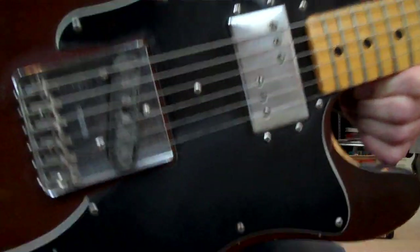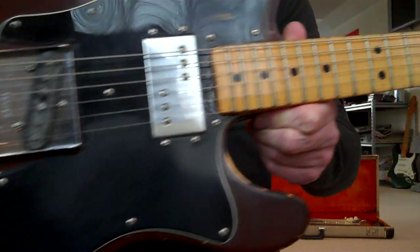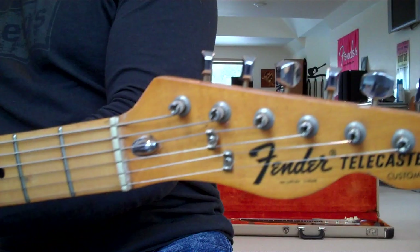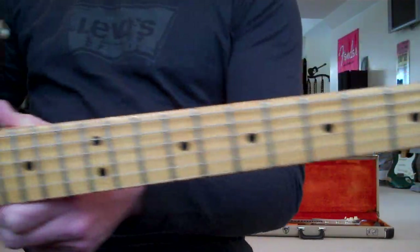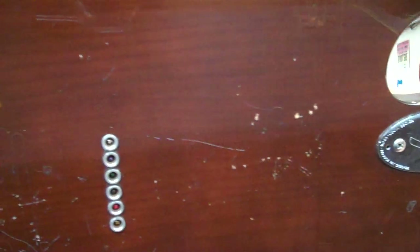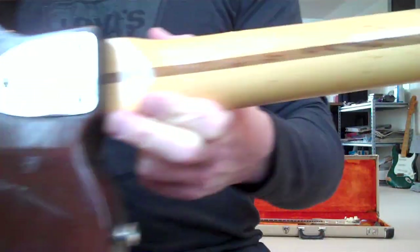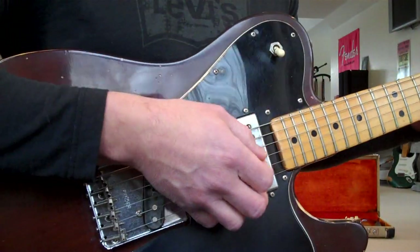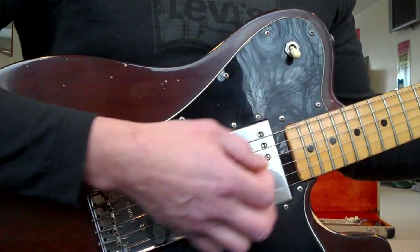1974 T for Tele — just taking a little video of this one. This is a played, well-played Telecaster, which is the way I like them. You can see there's dings and marks, weather checking, but that's for a reason. This is a vintage tone, and vintage today is a million dollars.